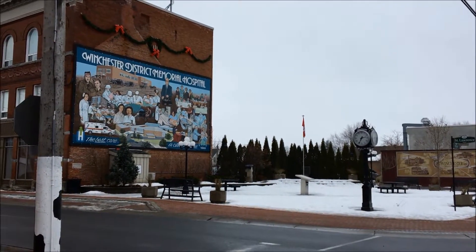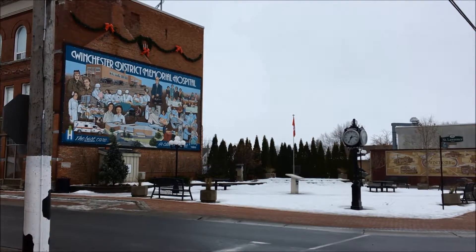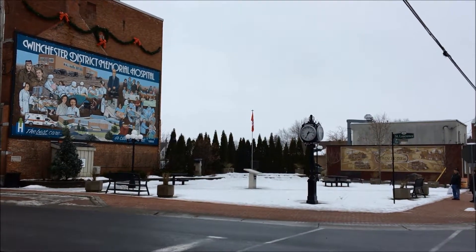One of the small parks in town — you can see the mural on the wall for Winchester Hospital, which is quite a big item in this town. In the summer, you will also find a small farmer's market here on the weekend.